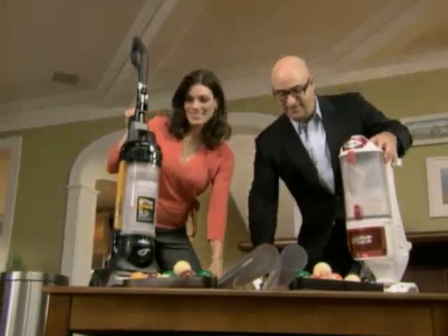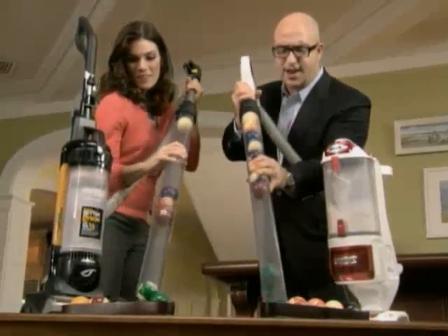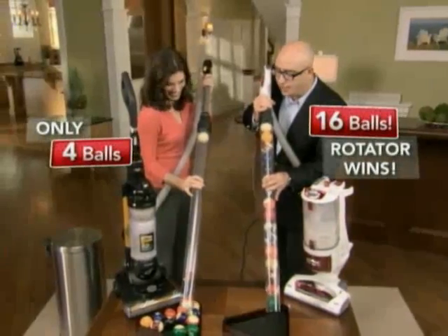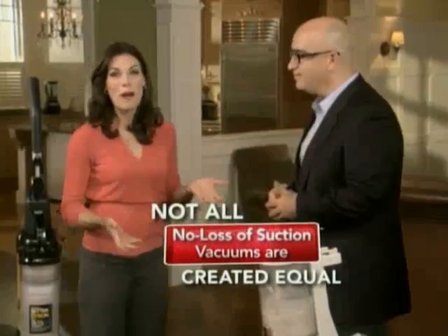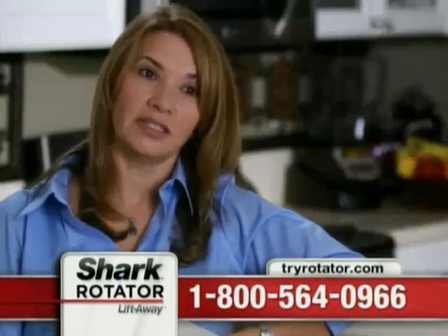Ready — let's go. The Rotator sucked up 16 pool balls, while the competing vacuum only managed 4. Look at that suction power — incredible. That's the kind of dependability you want in a vacuum. You want to know when you turn it on, it's not going to let you down. You really don't expect that much power from such a small vacuum. Even with the canister full, it still kept its suction power.